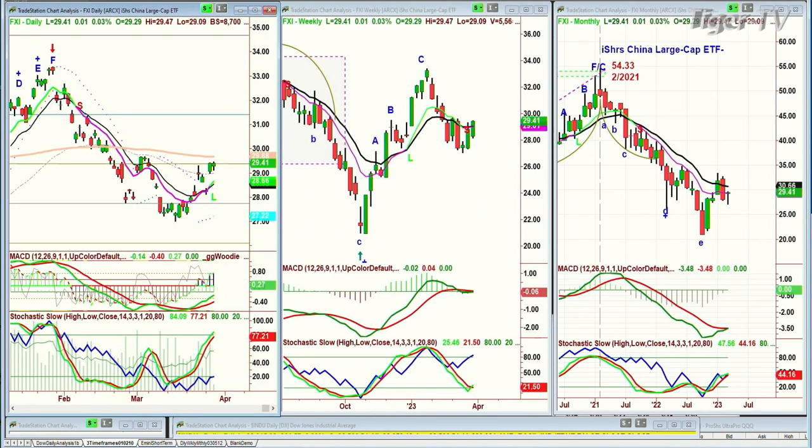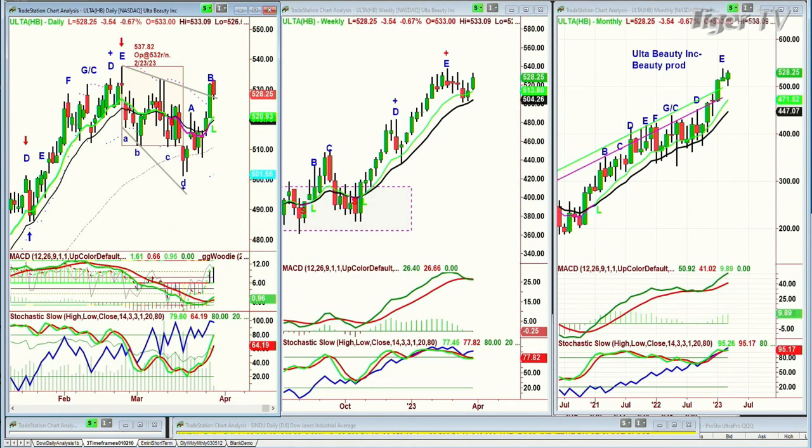This is leg C to the upside in the FXI. Someone talked about puts the other day — I said no, I think it's going to be going higher with the market. And now you've got calls on the FXI. The target is 29.65, the 200-period moving average. It's at 29.41 right now. The other question was Ulta. It is down 3.54 to 528.25. Ulta Beauty — beauty products — it's the last in any recessionary period to take a dive. That's the history of these vanity stocks.